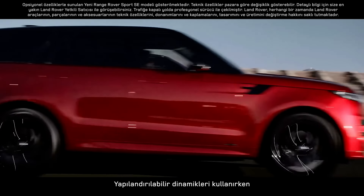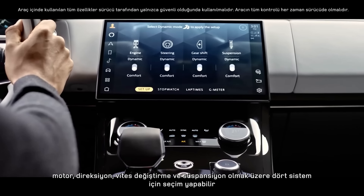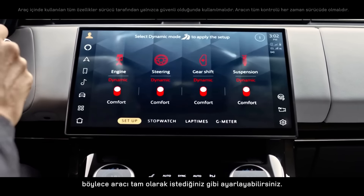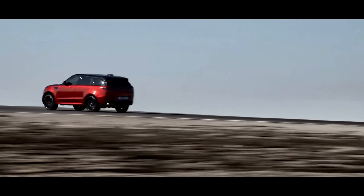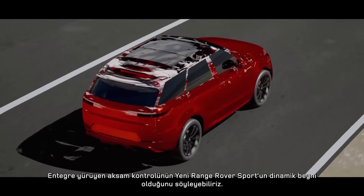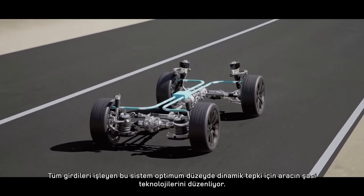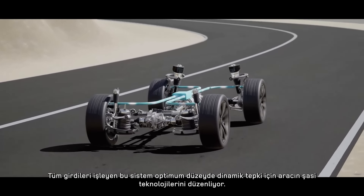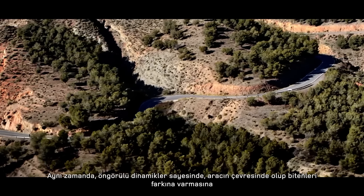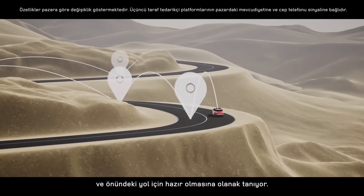When using configurable dynamics, you can choose between comfort and dynamic settings for four systems — engine, steering, gear shift, and suspension — so you can set up the vehicle exactly how you want. Integrated chassis control is the dynamic brain of Range Rover Sport: a single control system processing all inputs and orchestrating the vehicle's chassis technologies for optimum dynamic response. It also provides pre-emptive dynamics, meaning the vehicle is designed to be aware of its surroundings and ready for the road ahead.